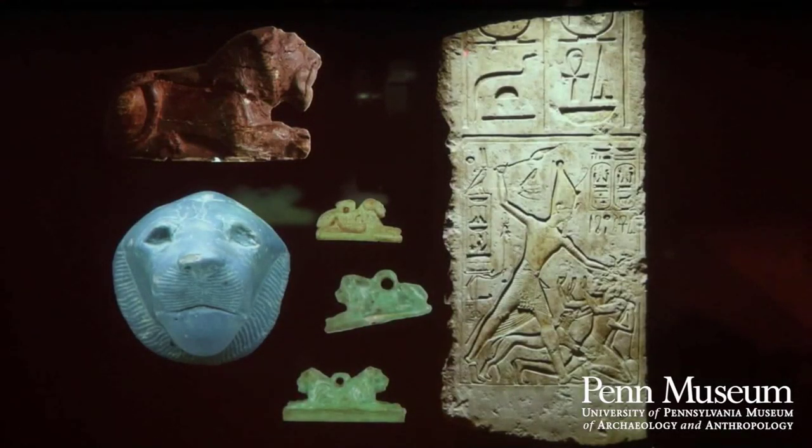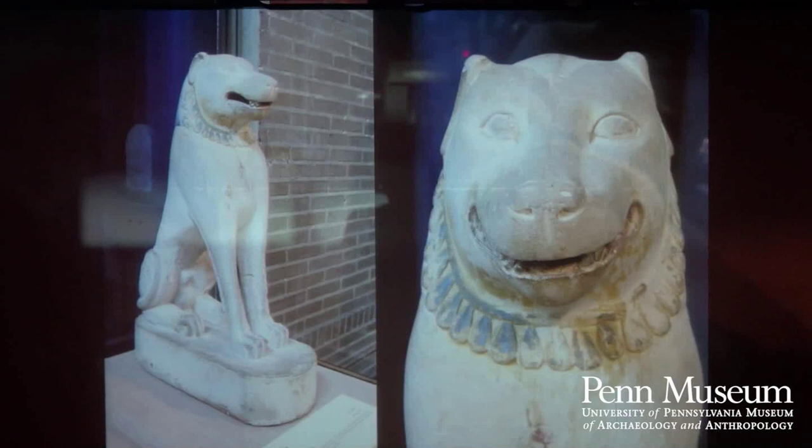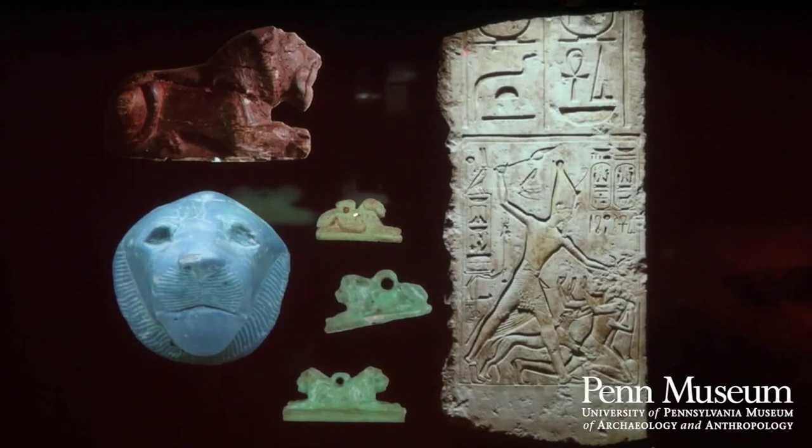Since Sphinxes are part lion, it's interesting to look at lion imagery in Egyptian art and the important role the lion played. Egyptian kings are often shown accompanied by lions in battle, and sometimes kings had lions as pets. We have a statue in our Upper Egyptian gallery showing a somewhat silly-looking lion with a cartouche naming a king on its chest — possibly representing a royal pet. Like many other cultures, the Egyptians were impressed by lions, and the Egyptian king took the lion as one of the royal symbols of power.